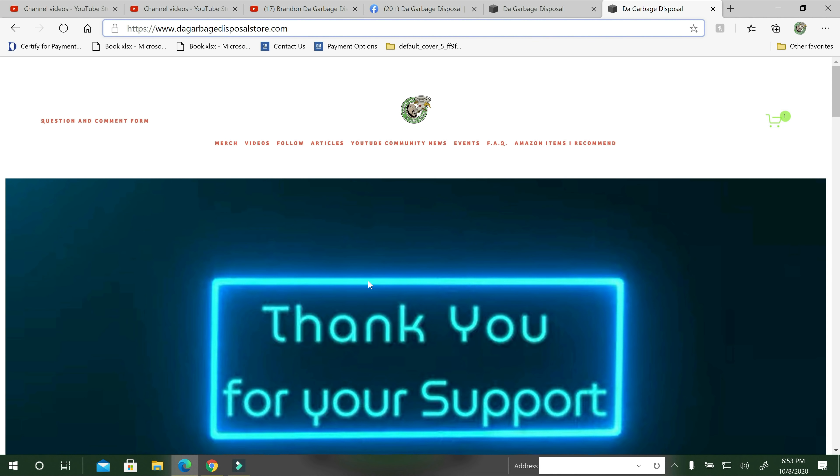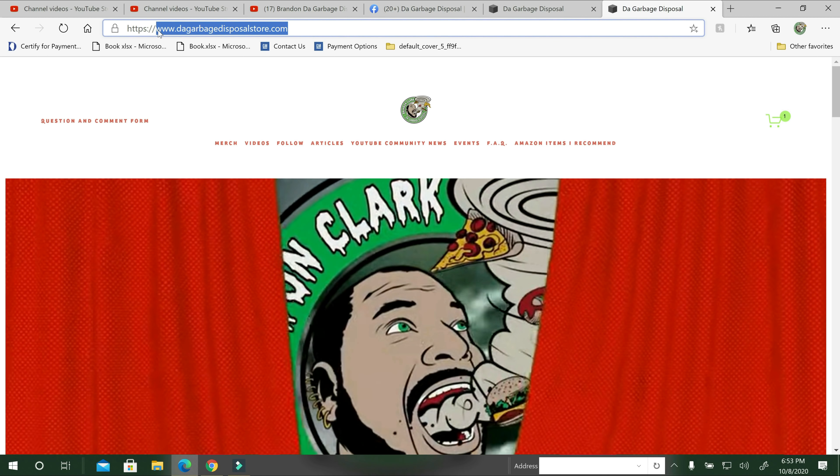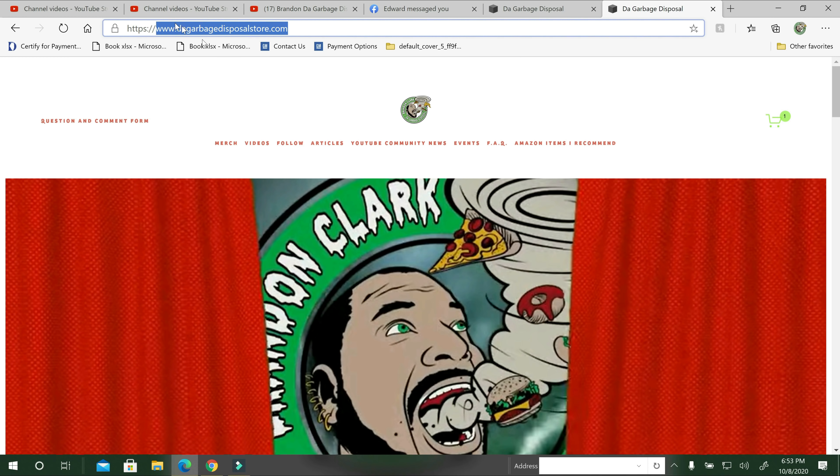I'll ask you to stay tuned. If you haven't visited my website yet, please visit my website. You can see frequently asked questions, merch, and how to order merch and everything like that. Here is the website — www.thegarbagedisposalstore.com.